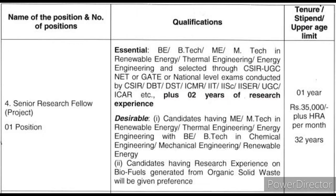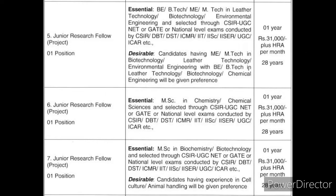Student Research Associates: the selection is made by GATE and NET scores. Two years of research experience is required. The first post is made by HRIM — the post of Junior Research Fellows.